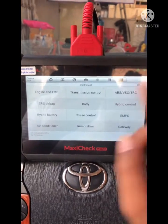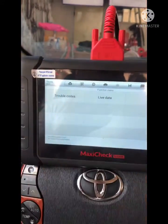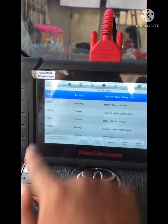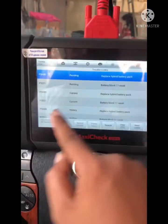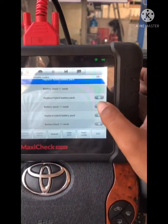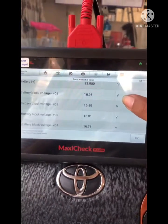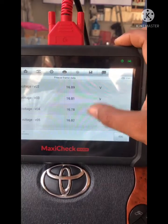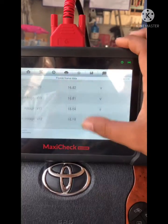Next, we go to hybrid battery and press OK for trouble codes. Here is P0A80, which means we have to replace the hybrid battery pack. It also shows P3021 — battery block number 12 is weak. We go to freeze frame data and check each battery voltage one by one on each channel.